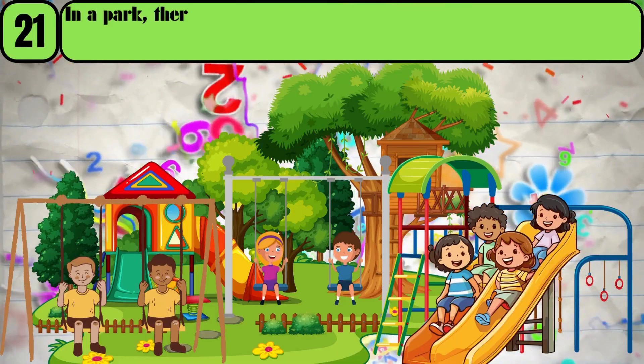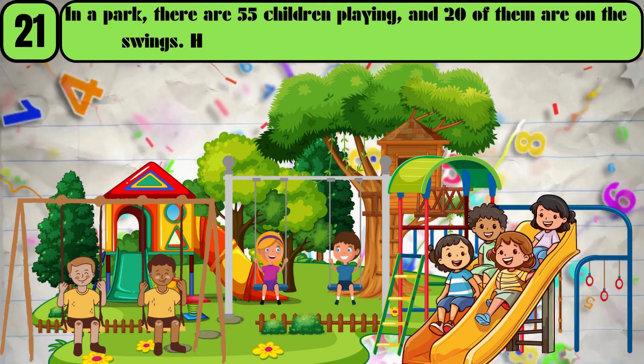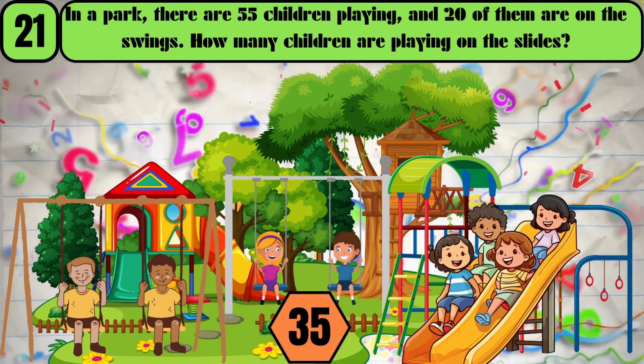In a park, there are 55 children playing, and 20 of them are on the swings. How many children are playing on the slides? The answer is 35.